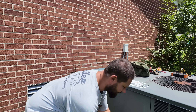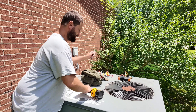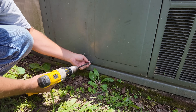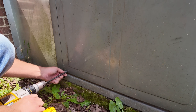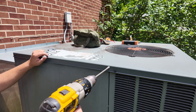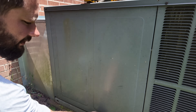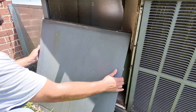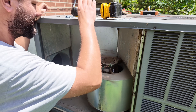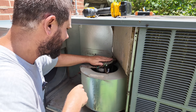We're going to take off this panel — this is a Goodman. Let me change my bit to five-sixteenths. What would cause it to not blow air in the house? Could be the fan motor not spinning, could be a duct work issue, could be the indoor coil frozen or dirty. And oh — looks like our fan motor is not on.